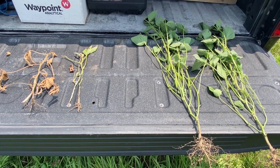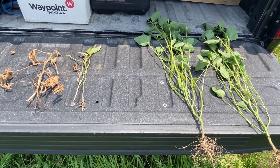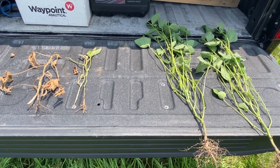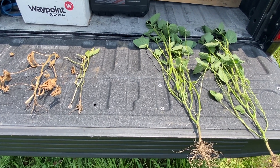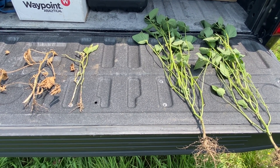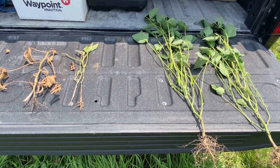This is actually a competitor bean — a 2.9 maturity competitor bean — that we're looking at. But there are a lot of fields that are infected that did have dry soil conditions throughout June, followed by significant rainfalls in the latter part of June and early July.